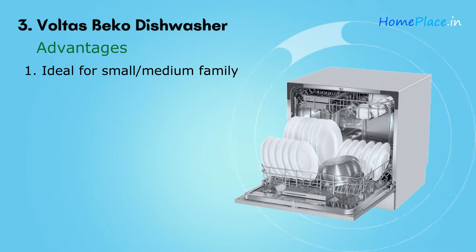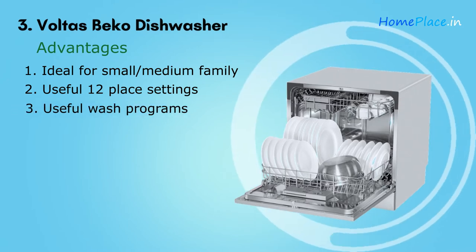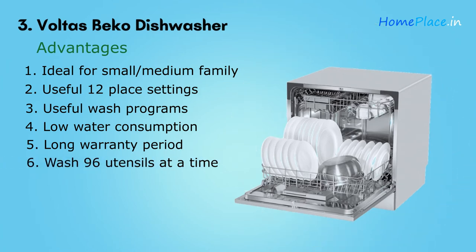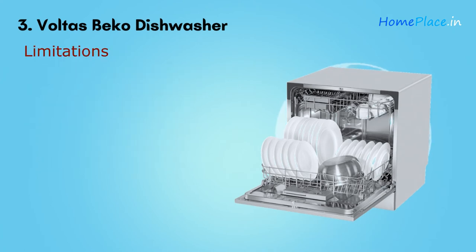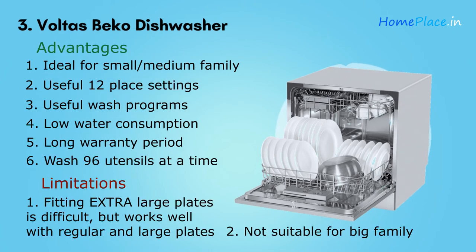Advantages: eight place settings perfectly suitable for a small to medium-sized family; can be kept on a table or countertop; six useful wash programs; uses only 8 liters of water per wash; two years warranty on the dishwasher and five years on the motor; and can load 96 utensils at a time. Limitations: extra-large plates won't fit well, and it is not suitable for a big family. Overall, it is perfect for a small or medium-sized family.